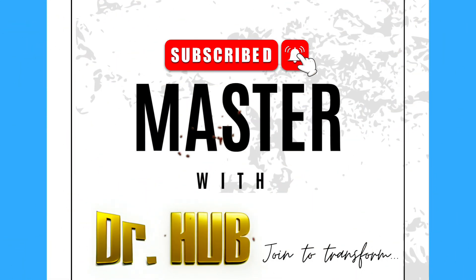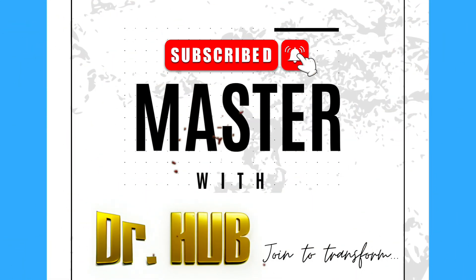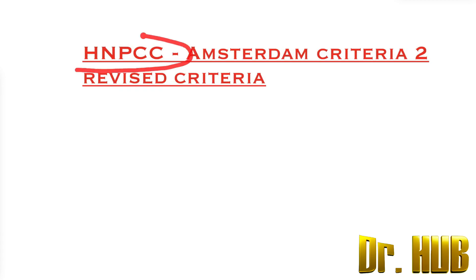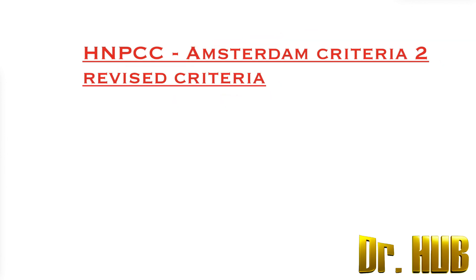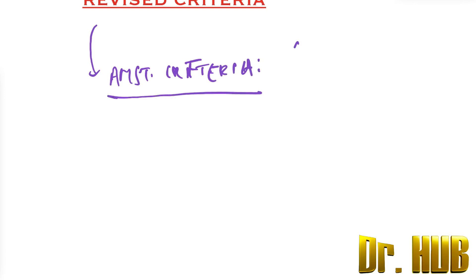Hey guys, this is Dr. Herb. In case you haven't subscribed, please do subscribe for updates. We are looking at HNPCC and the Amsterdam Criteria 2, that is the revised criteria. This diagnostic criteria of HNPCC is referred to as the Amsterdam Criteria, and there is another name as well — it is also known as the 321 rule.